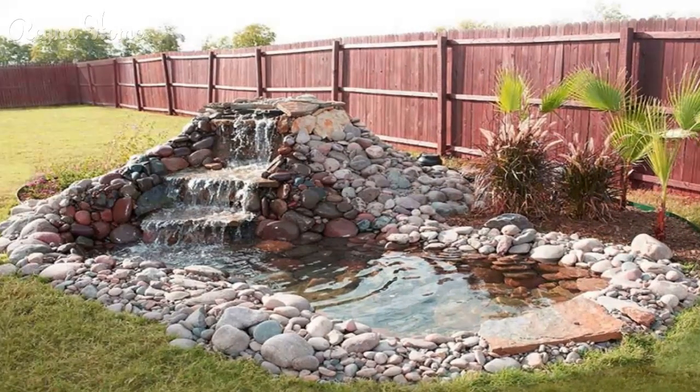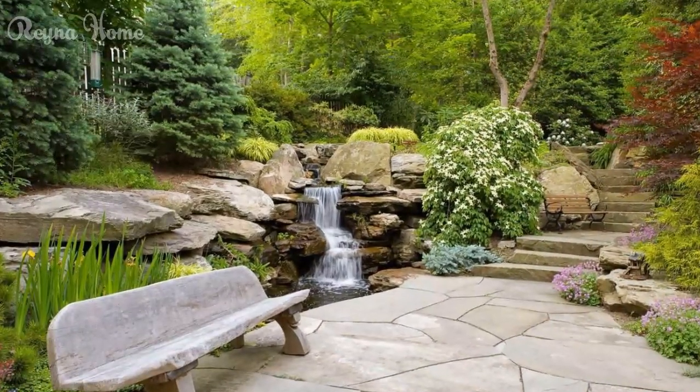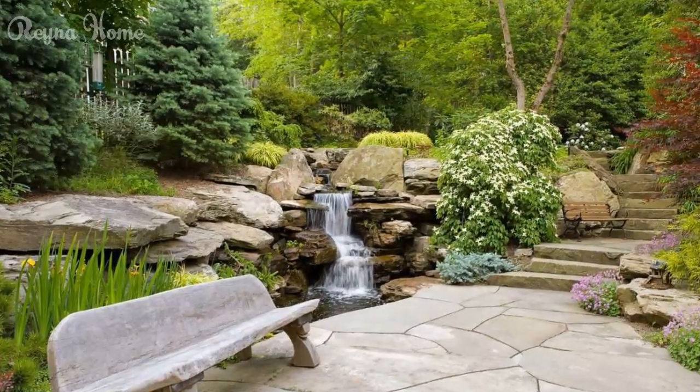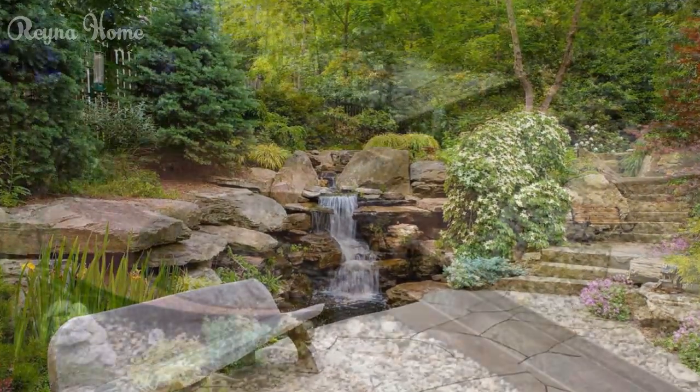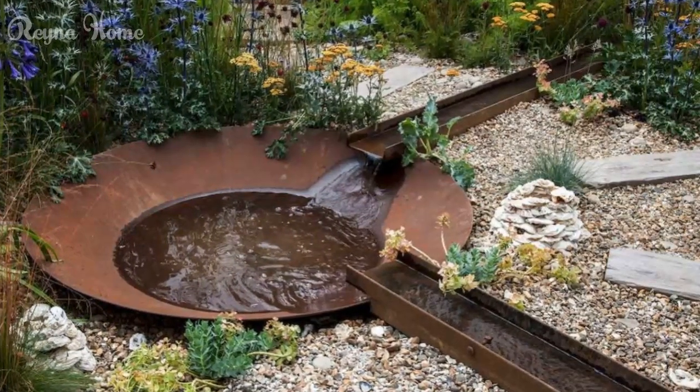Sculptures and Ornaments. Strategically placed sculptures or ornaments can add a touch of whimsy and personal expression to your backyard pond. Consider incorporating elements that reflect your cultural heritage, artistic tastes, or appreciation for nature.